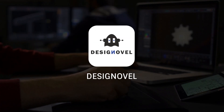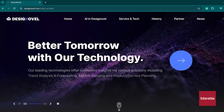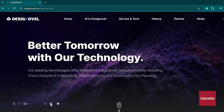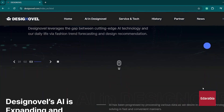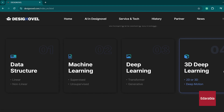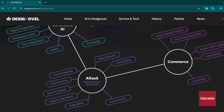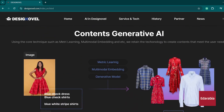Number 2: Design Novel. It's an AI-powered tool designed for the fashion industry. It leverages advanced algorithms and machine learning to assist designers and fashion brands in creating innovative and personalized clothing designs. Design Novel can analyze current fashion trends, suggest design ideas, and even generate unique patterns or styles based on user inputs.